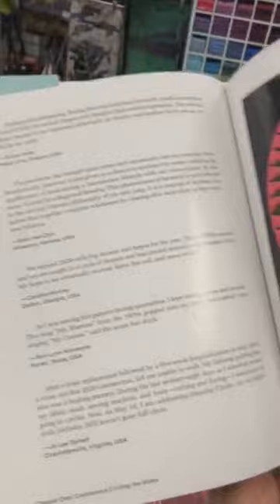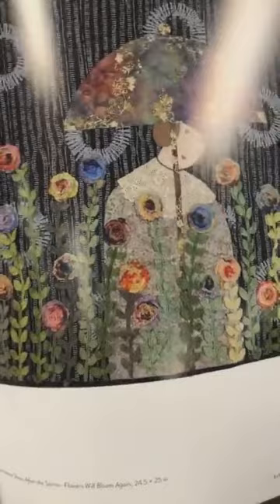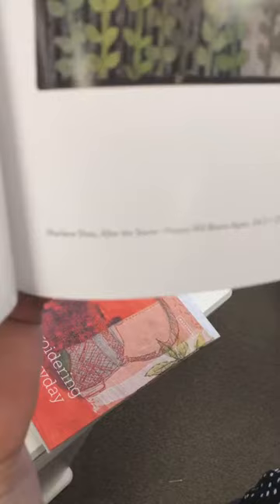This is worldwide — these quilts were submitted by just everybody. I love that one, of course, because it has doilies on it and flowers. But this is just eye candy. It's wonderful.